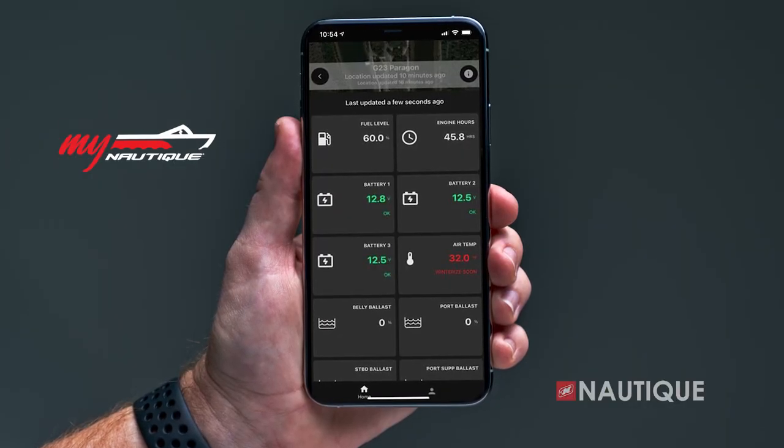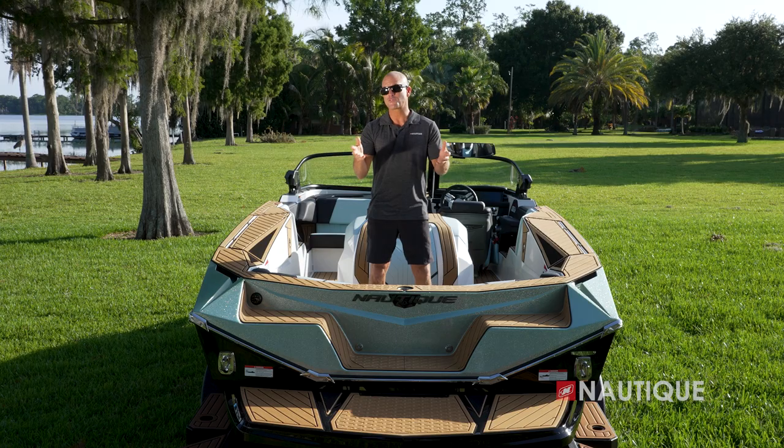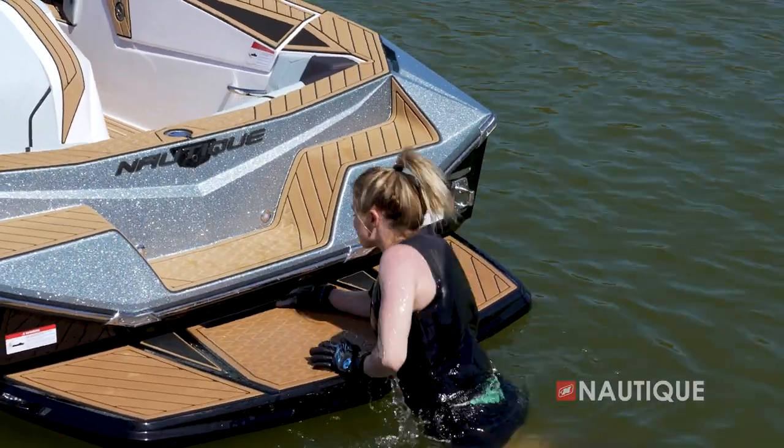For 2024, My Nautique can be found in every model. This allows you to remotely monitor your battery's voltage, fuel level, ballast location, and other important information right from your phone or computer. We've also created the transom of the Ski Nautique with the skier in mind — we've built the grab handle right into the platform so it's nice and easy getting in and out of the water.